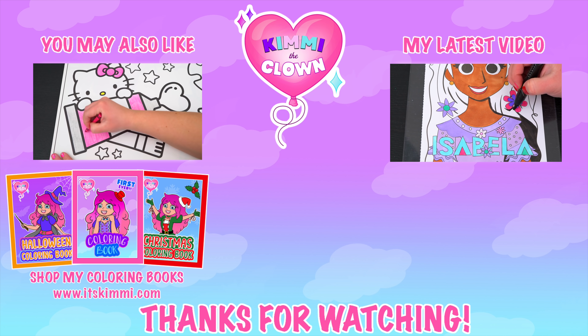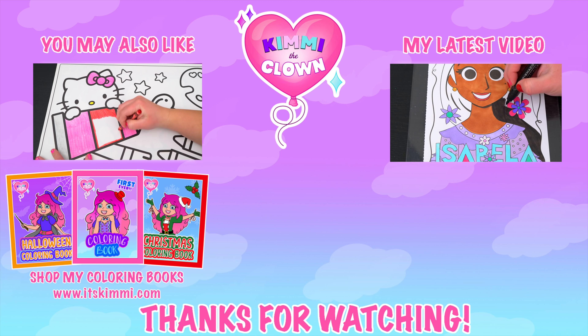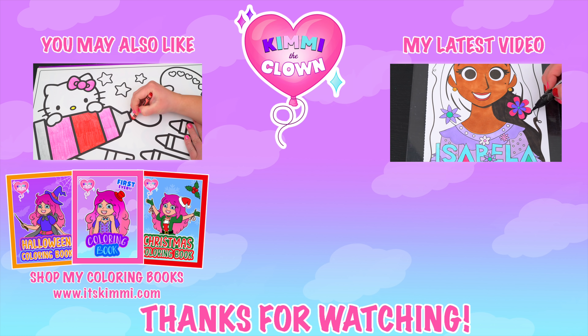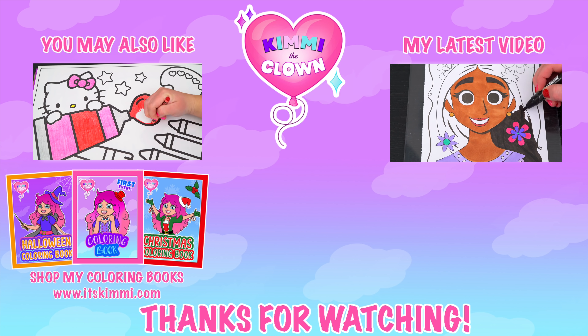Wow, coloring is so much fun! Like this video if you like to color too. If you enjoyed this video, then be sure to check out my last Hello Kitty coloring page video. And don't forget to subscribe and turn on notifications because I post fun videos every single day. Love you guys. Bye!